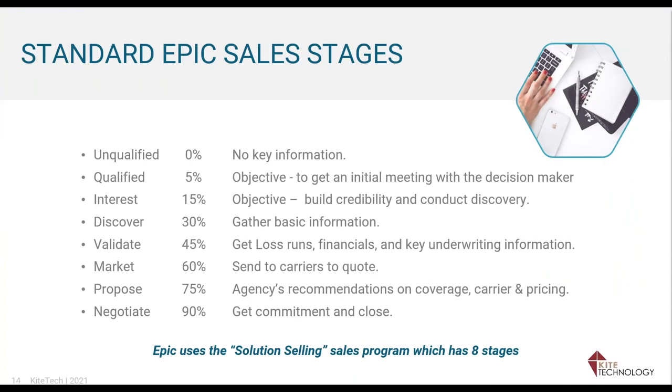What comes with Epic by default: the first stage is Unqualified, then Qualified, then Some Interest, Discovery where you gather underwriting information, Validating where you get loss runs and financials, Marketing where you have a 60% chance of closing, Proposal where you recommend coverage, and Negotiation. That's what comes with Epic based on solution selling. As a sales manager in an agency, I couldn't get my people to move through that many stages, so we focused on three to four that we actually ran reports off of.